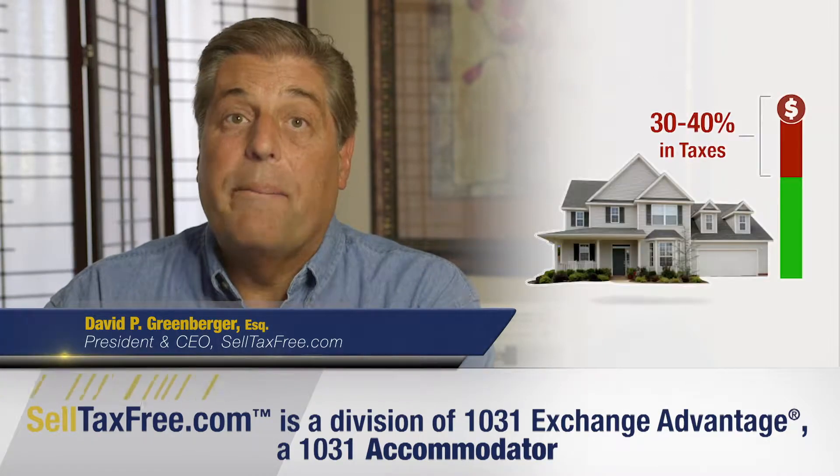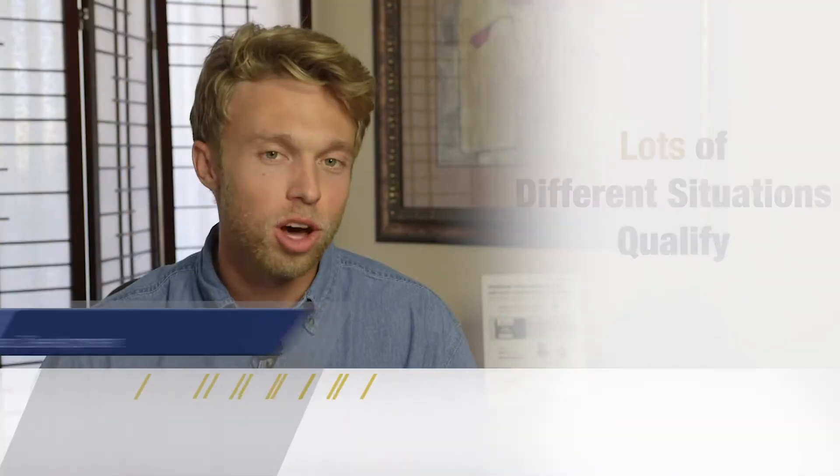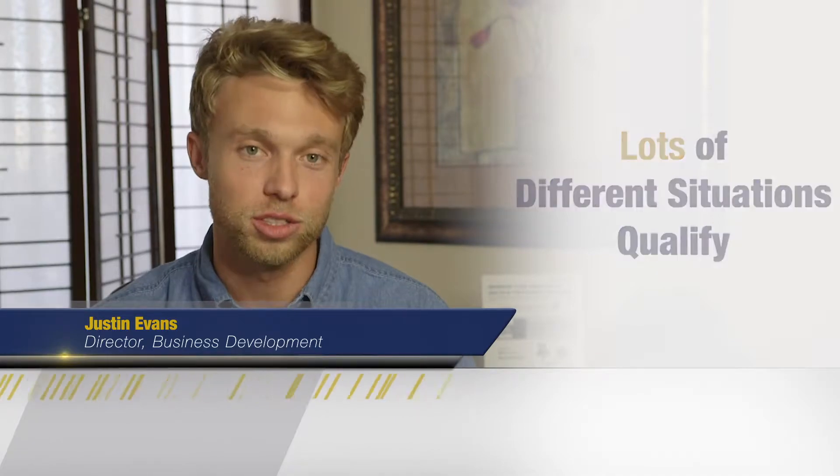Nobody knows how bad the tax problem is when you sell a piece of real estate, but these taxes don't have to be paid. People often think of 1031 exchanges being used on commercial property, but there are lots of residential situations that can qualify.